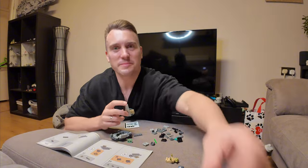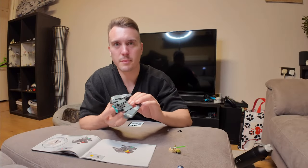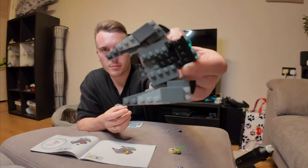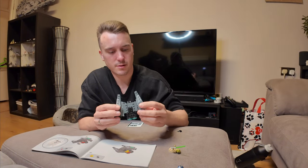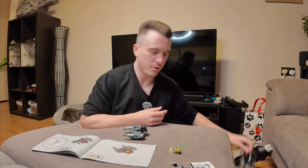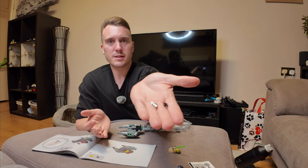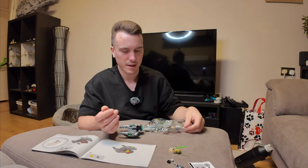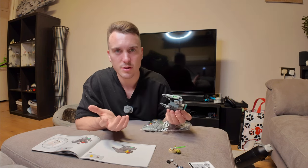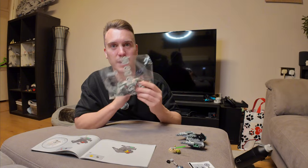I cannot multitask — let's go! Bag one is completed. We've built the bottom portion of the ship. I'm going to crack open bag two now. A little Lego tip: they put extra small pieces in the bag during manufacturing just in case you lose them. Let's move on to bag two.